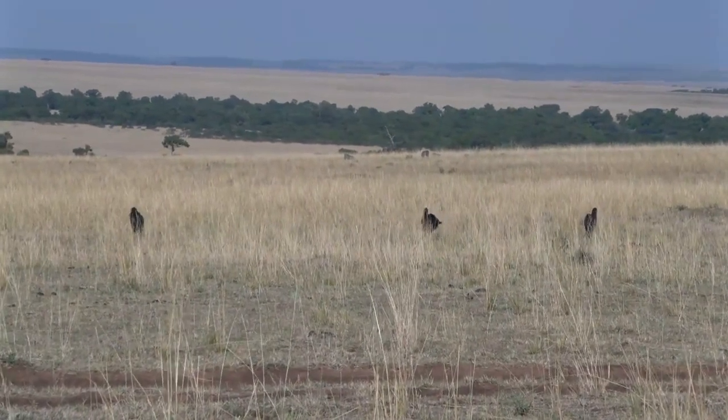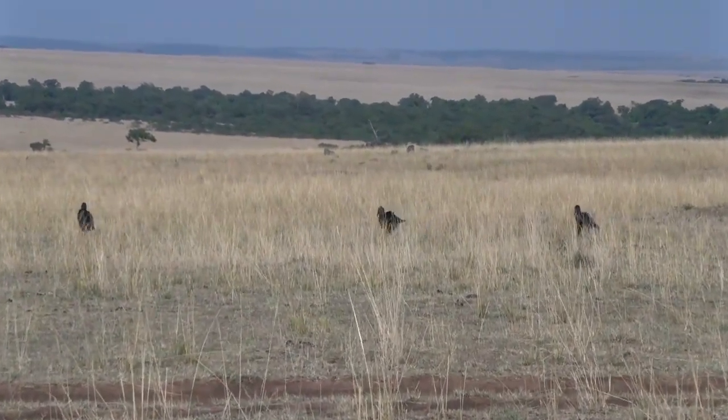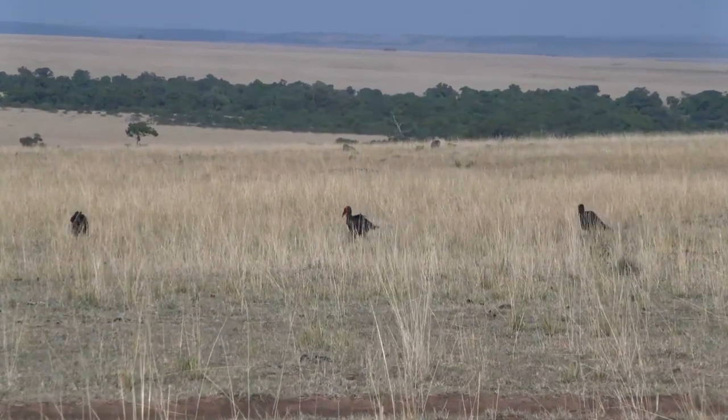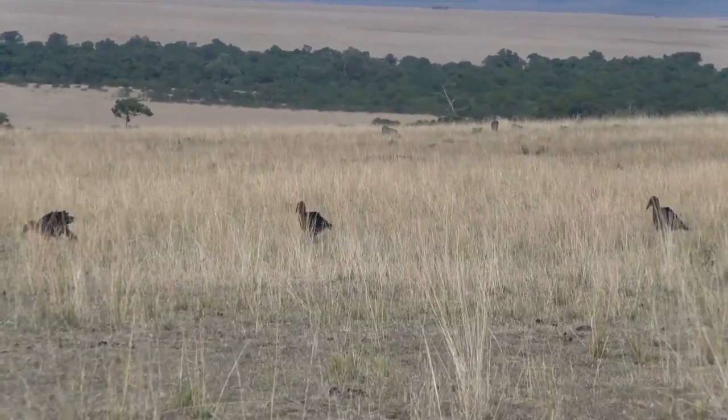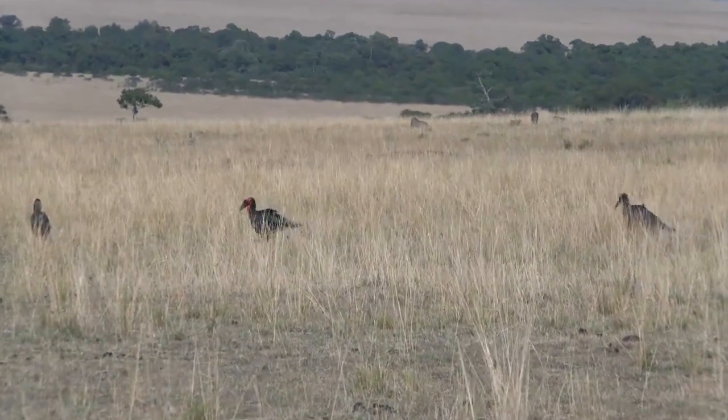More often than not they remain on the ground foraging, looking for food — beetles, insects, anything they can catch.